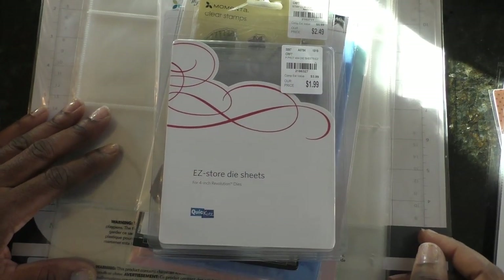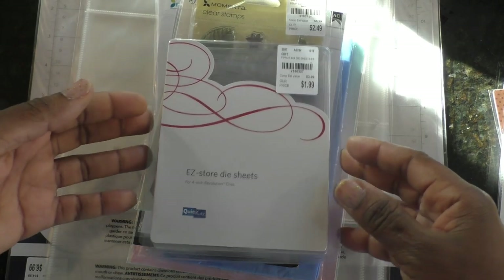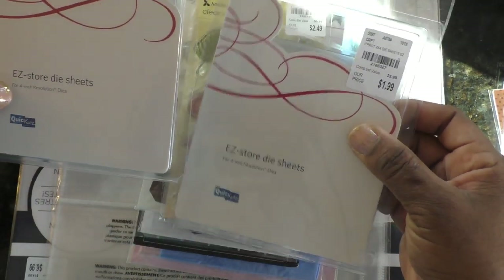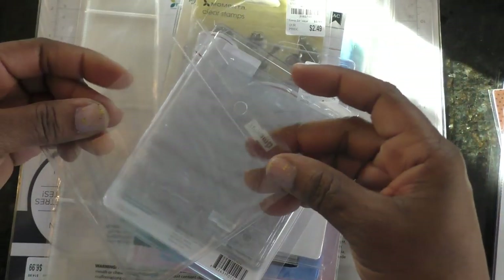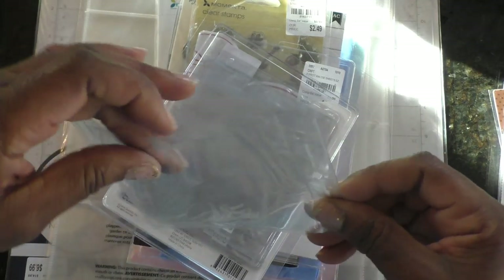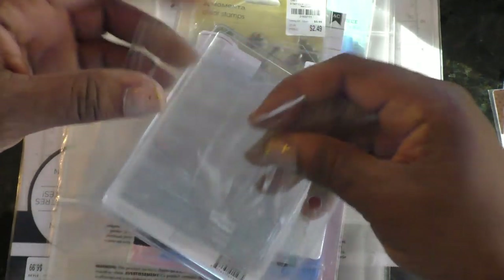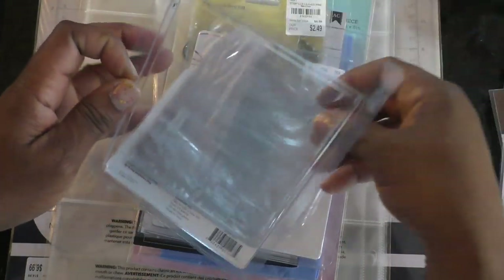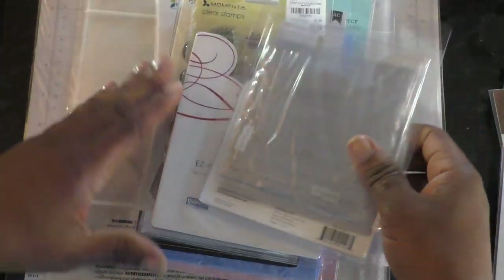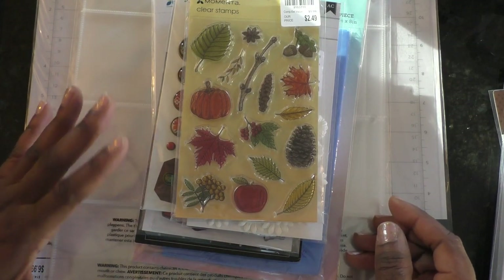I need to hurry along because my sunlight is shifting. These last bits are some random items — these are from Quick Cuts and they're easy store die sheets. I got them thinking I could use these for some of my smaller dies from AliExpress that are all over the place. It's got a divider so I can put dies on one side, the other side, and slide a sheet of paper in — then put them in a binder. That might be the best way to store them because I'm so afraid of losing those tiny dies.